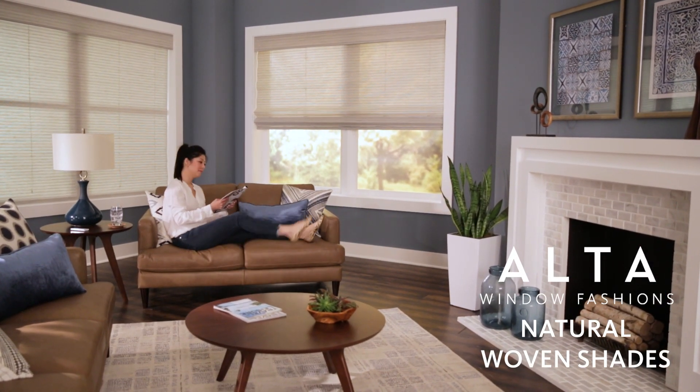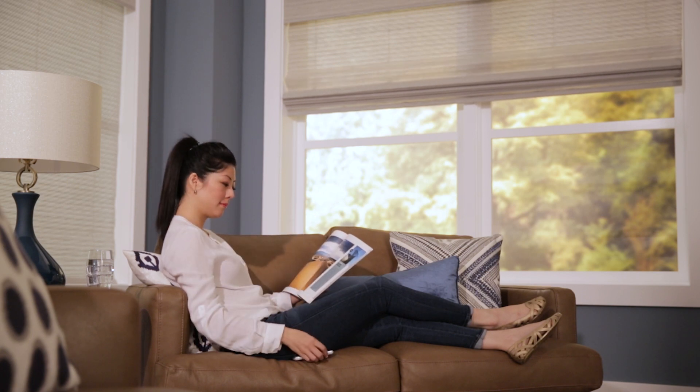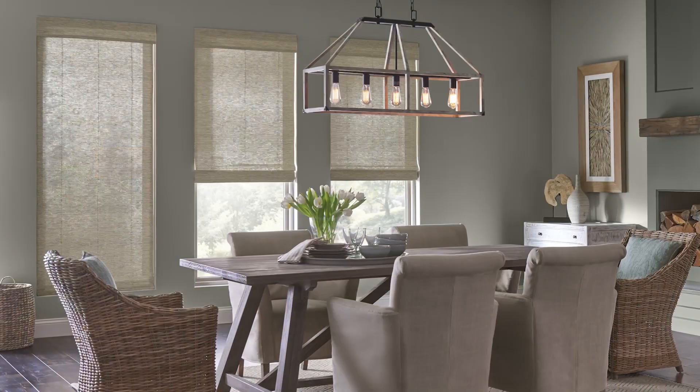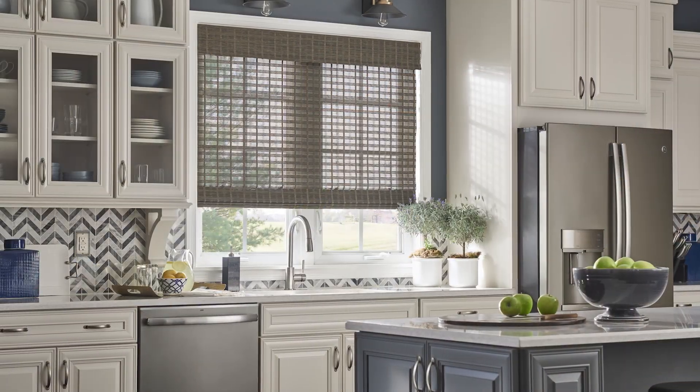Transform the light in your room with the refined weaves and exotic textures of our natural woven shades. Natural materials such as reeds, jute, bamboo and grasses create a one-of-a-kind look that's both sustainable and aesthetically beautiful.